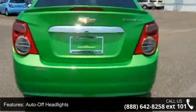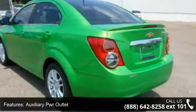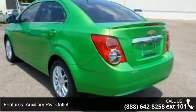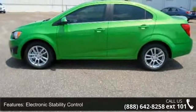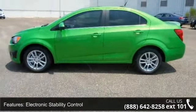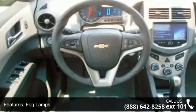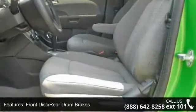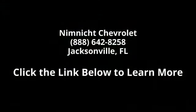This vehicle shows low mileage and offers a smooth ride. Let us put you in the driver's seat today. Call or click to schedule a test drive. Thank you.